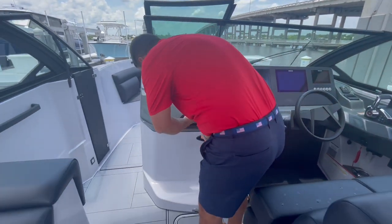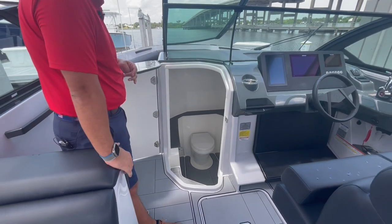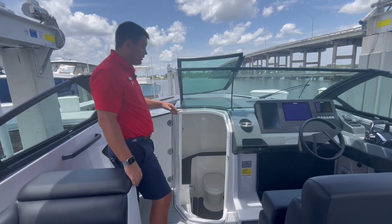Going down in here, you have a nice size head with about almost six feet of headspace, and again tons of storage down there. It's a real nice deep space — easy to use as a changing room if you need to.